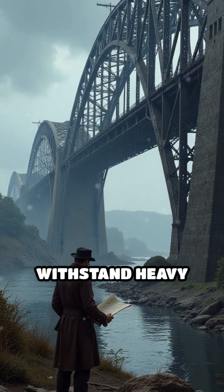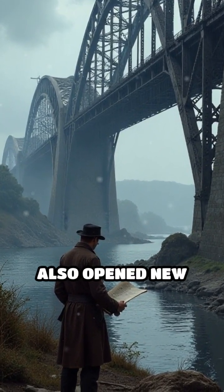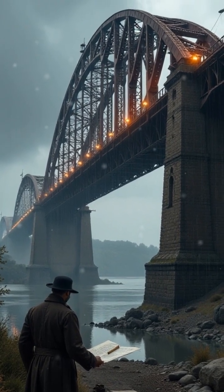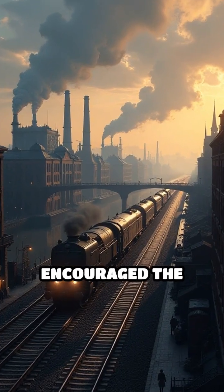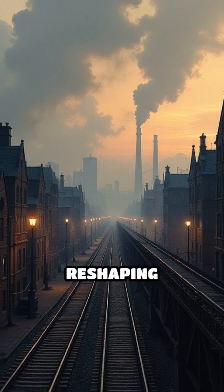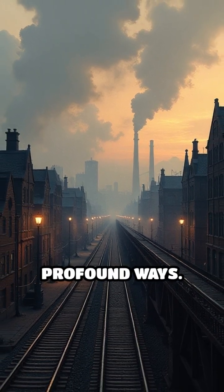Not only did it withstand heavy use in harsh weather, but it also opened new possibilities for architects and engineers worldwide. The Iron Bridge's success encouraged the use of metal in everything from buildings to railways, reshaping landscapes and cities in profound ways.